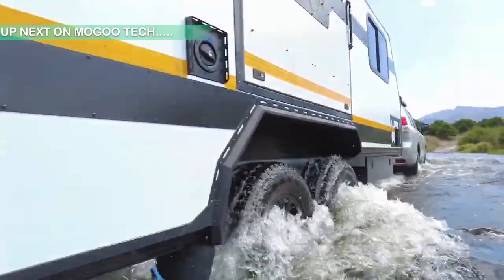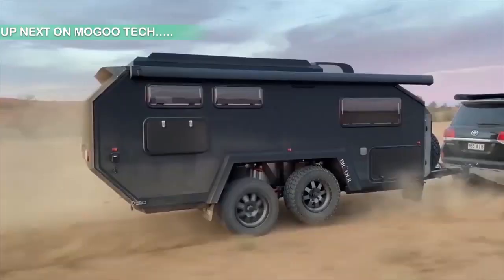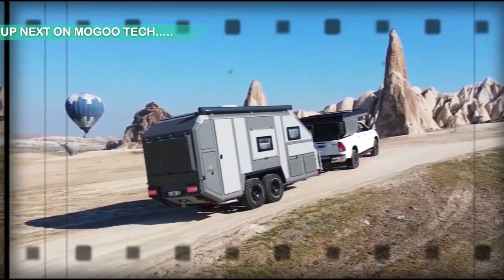These are the 10 most off-road capable campers in the world, part 1. Watch till the end so that you don't miss out on the most affordable off-road trailer on this list.